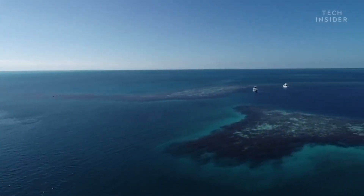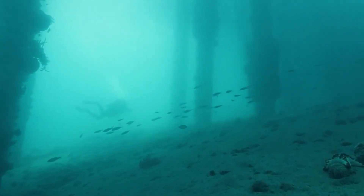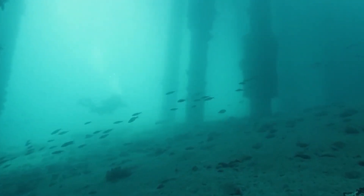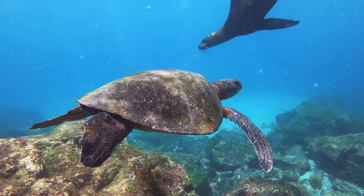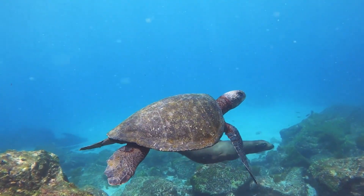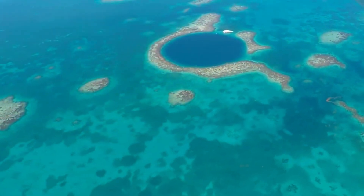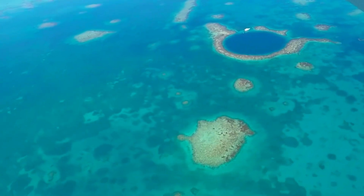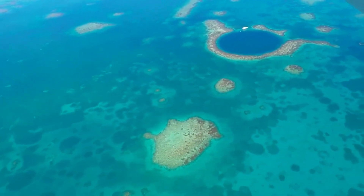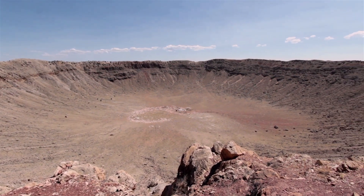To truly appreciate the magnificence of the Big Blue Hole, it is essential to understand its geological origins. The sinkhole was formed thousands of years ago during the last ice age when sea levels were significantly lower. As a massive limestone cave system, it was gradually submerged, resulting in the stunning underwater formation we see today. The intricate stalactites and stalagmites that adorn its walls bear witness to the passage of time and the forces of nature that shaped this awe-inspiring wonder.